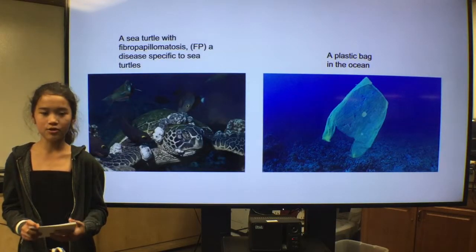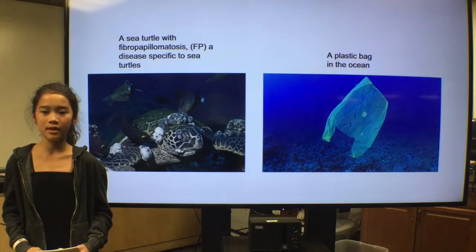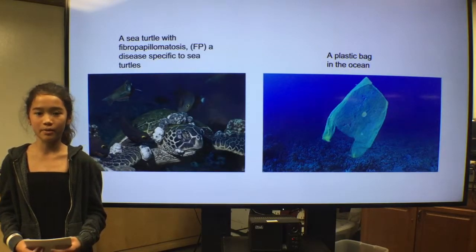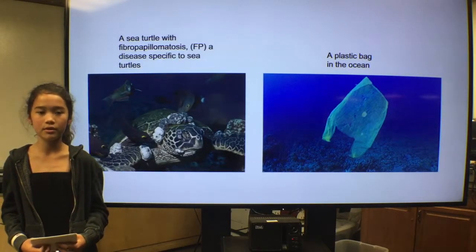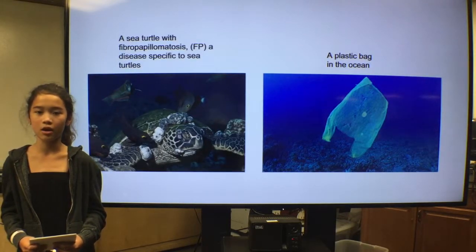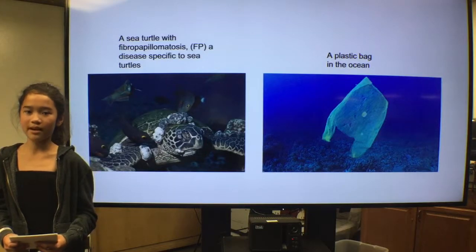A disease specific to sea turtles called fibropapillomatosis, or FP, gives sea turtles tumors that appear on their eyes, shell, and flippers, and the cause is still unknown. Scientists and researchers think that it may have a multifactorial cause, meaning that FP may have many causes.